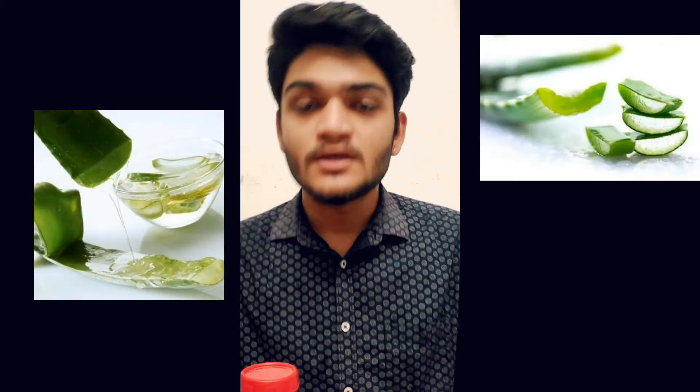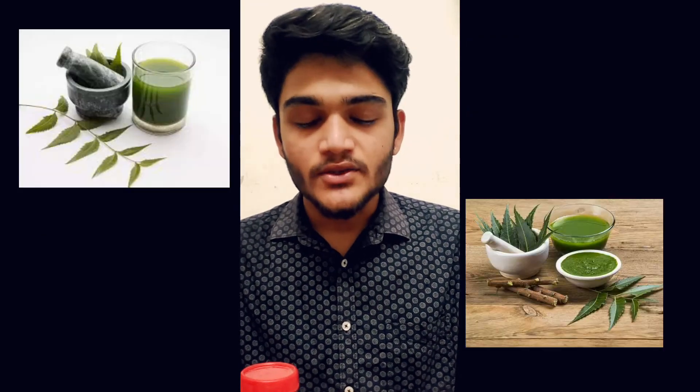Our gel does not have any side effects and it also treats various diseases. The ingredients used in our herbal gel are aloe vera, cow urine extract, neem water extract, rose water, turmeric, glycerin, etc.